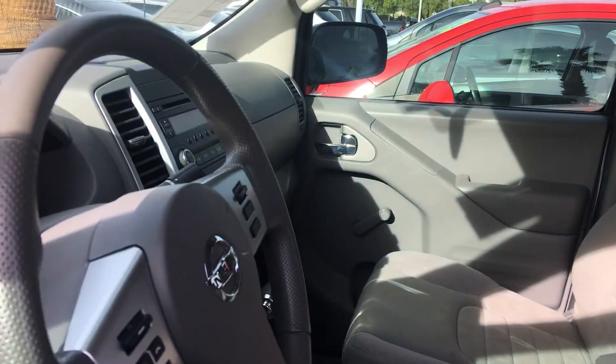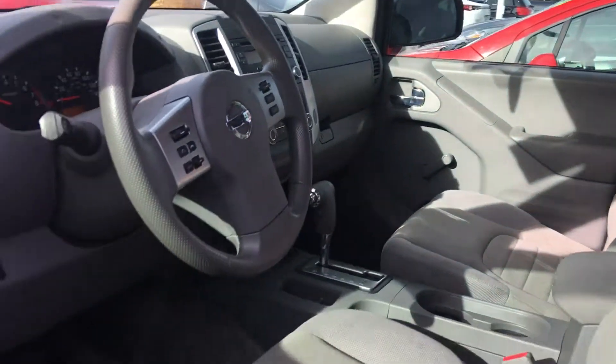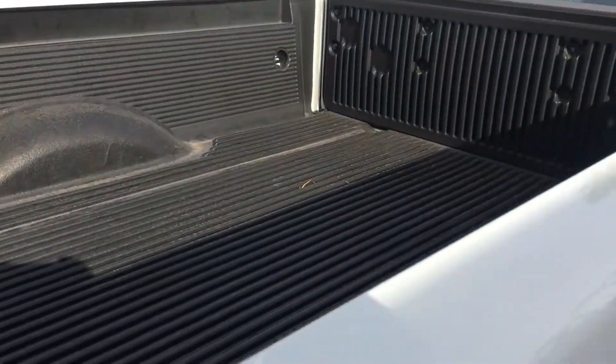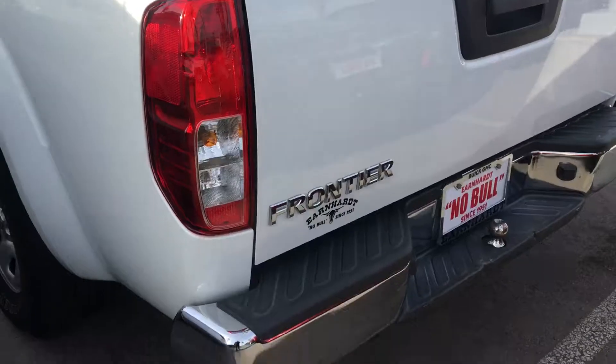Very clean. It only has 15,165 miles to be exact with an overdrive. You have your rear seats in the back, your rear jump seats. One owner, no accidents reported. It has a spray-in bed liner. Six-foot bed.